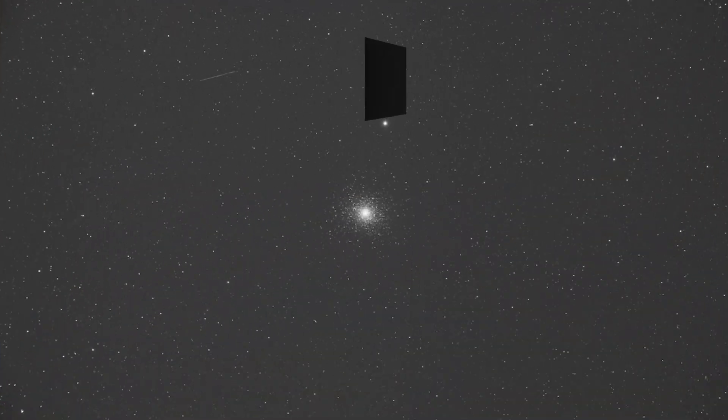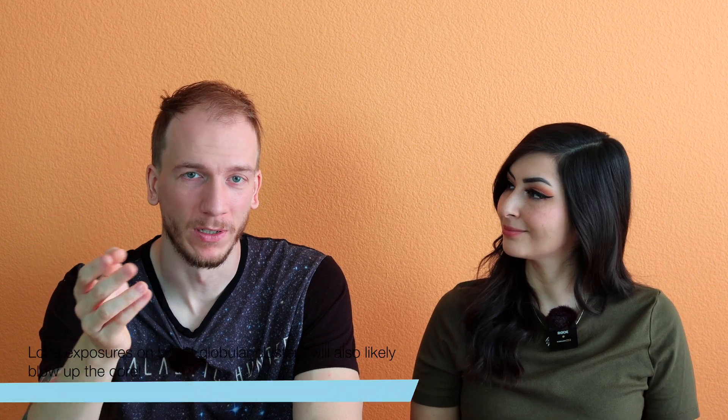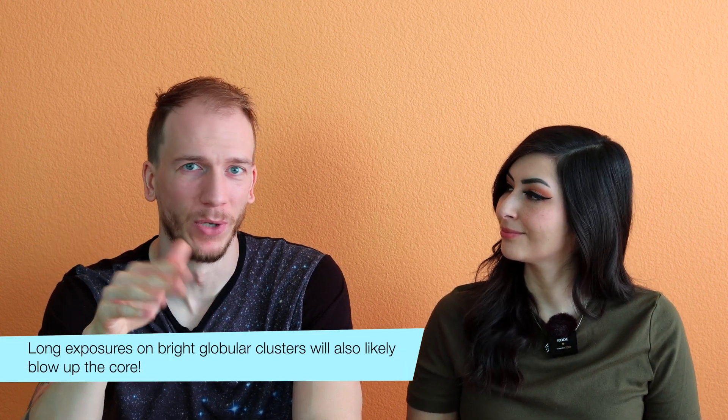We recommend doing 30 to 60 second exposures. This image here is a 60 second exposure. You don't want to take very long exposures for globular clusters, because if there is a bit of wind or anything happening, the seeing will be bad and you will have some trailing. Imagine trailing on one star — you have like a thousand stars in there, so you'll have a crazy mess. Don't take long exposures for globular clusters. 30 to 60 seconds is the sweet spot.